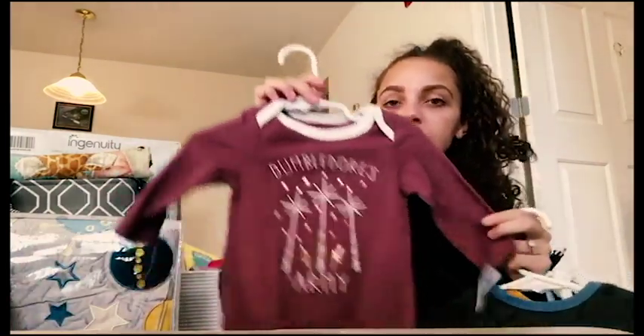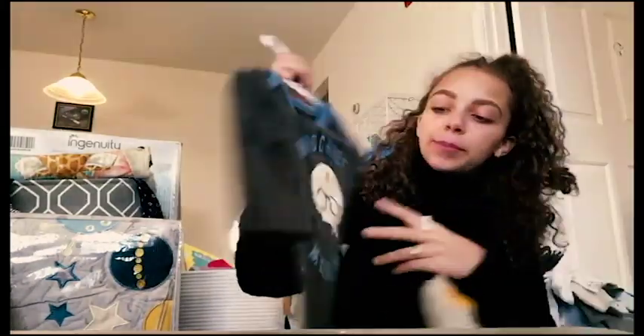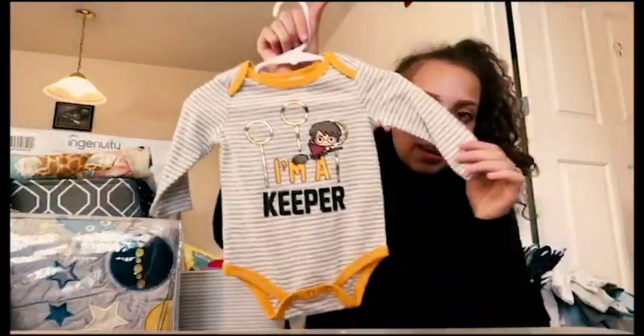We got these - I don't know if they came as a set but they were given together - and they're from Target. For any Harry Potter fans out there, we got these Harry Potter onesies in three to six months. One says 'Dumbledore's Army,' one says 'Mischief Managed,' and one says 'I'm a Keeper.'